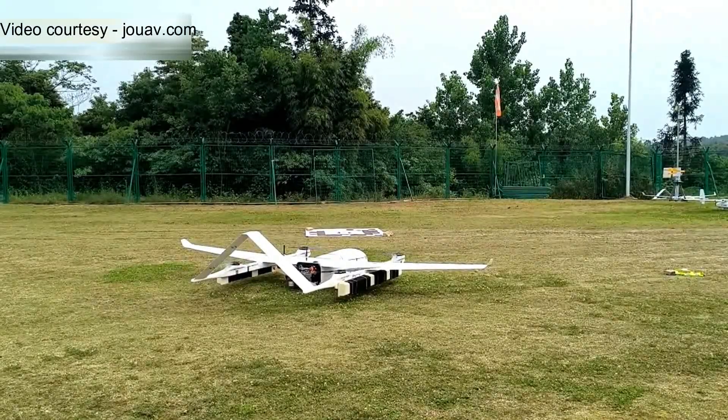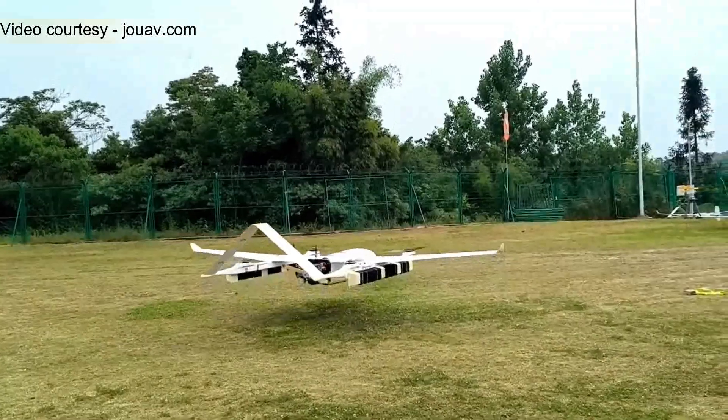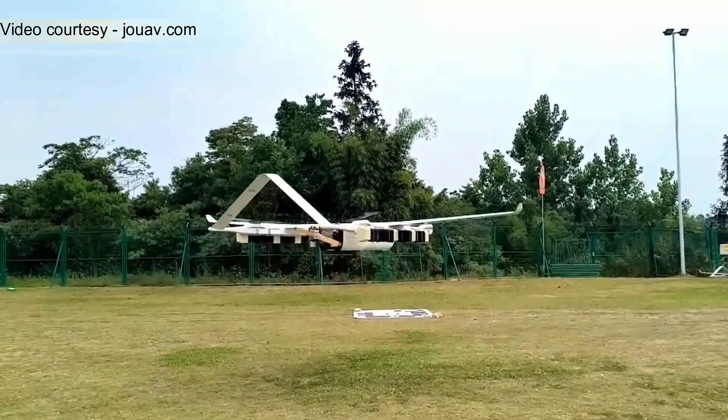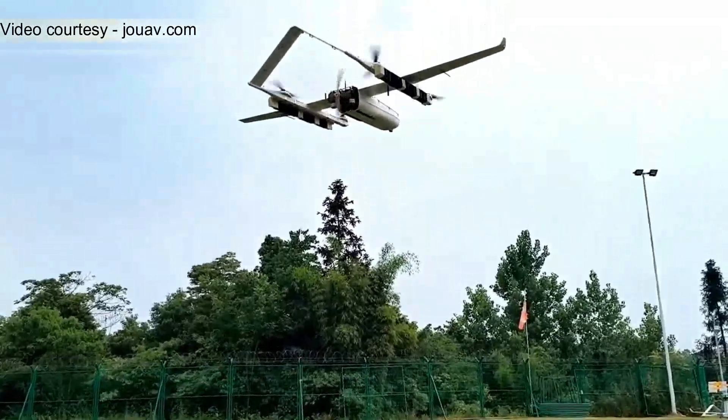Imagine a drone that takes off like a helicopter, flies like an airplane, and lands smoothly anywhere — even without a runway. This is the JUWA VTOL drone, a game-changing platform built for precision, range, and serious mission performance.